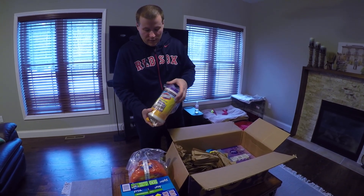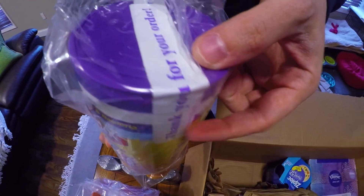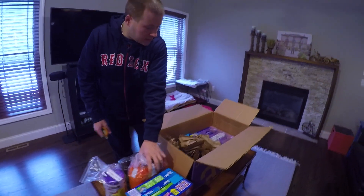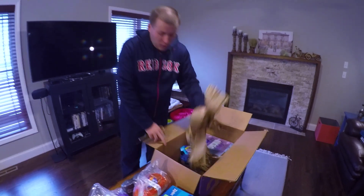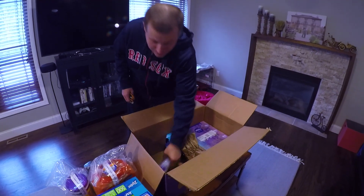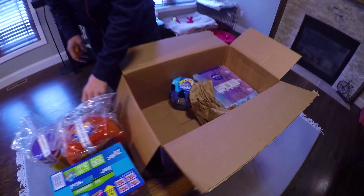Everything comes really well packaged. You can see that these Clorox wipes could eventually leak, but they've sealed it with extra tape, and they've also put this inside of a bag, just like they did with the pods here for the washing machine, just to make sure that everything arrives in good working order. It's all packaged really well. Make sure that you remove all the paper because sometimes there's a little tiny thing hidden underneath some extra paper packaging.